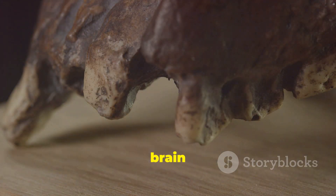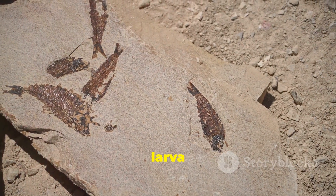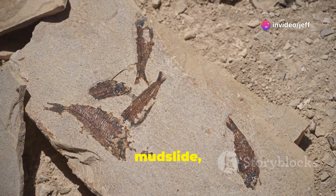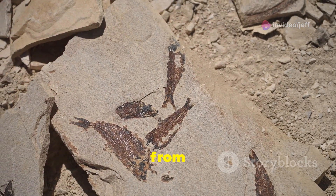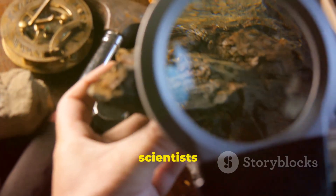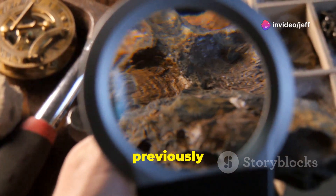The preservation of the brain and guts is particularly significant. The larva was likely buried very quickly after death, perhaps in a sudden mudslide, preventing scavengers from scattering its remains and bacteria from decomposing the soft tissues. This level of preservation allows scientists to study the anatomy of these ancient creatures in a way that was previously impossible.